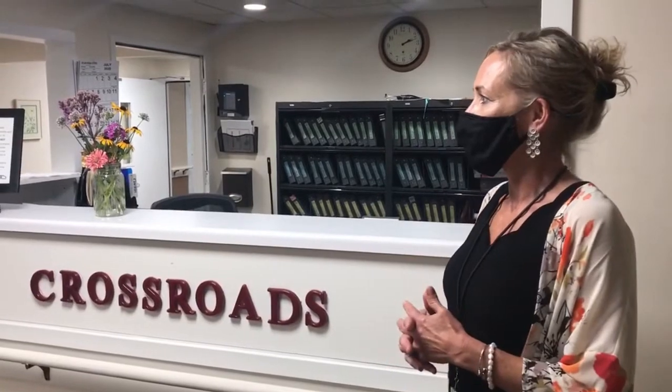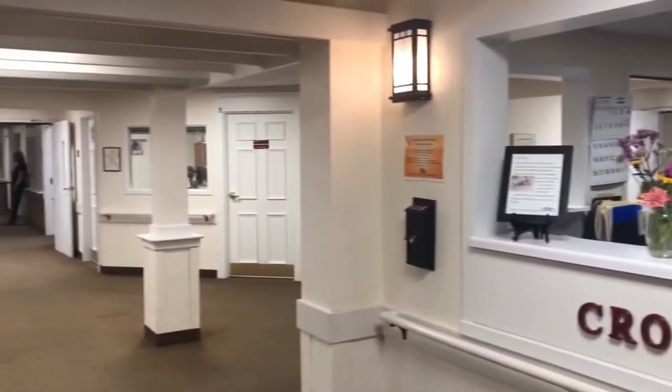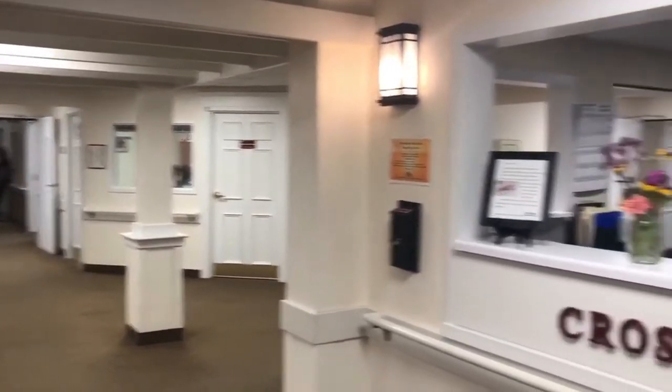This is Crossroads, where our long-term residents live. There is Marigold Lane, Daisy Lane, and Iris — they're split up by those names. We have some private rooms, shared rooms with shared baths, and private rooms with a shared bath. There are options for you to choose from, and those are discussions you'd have with me as to what works best for your loved one or yourself.